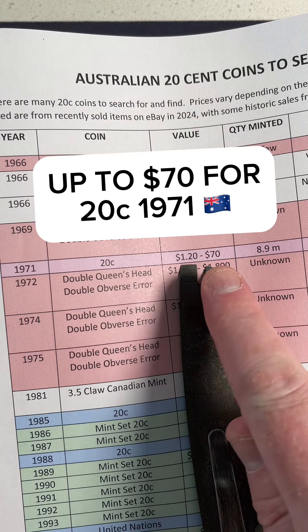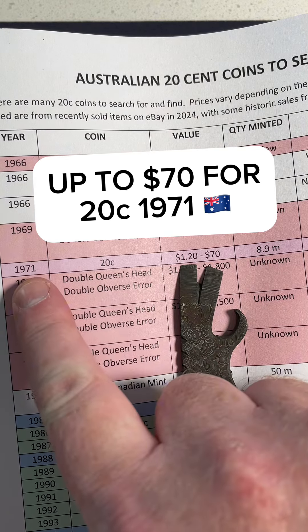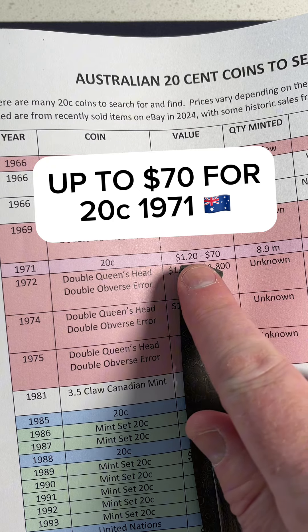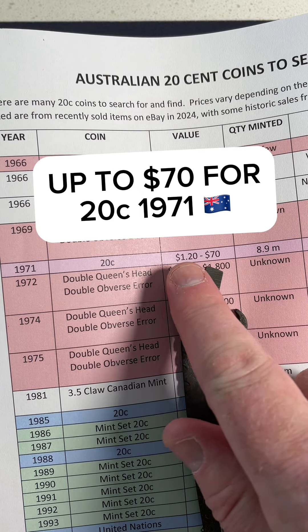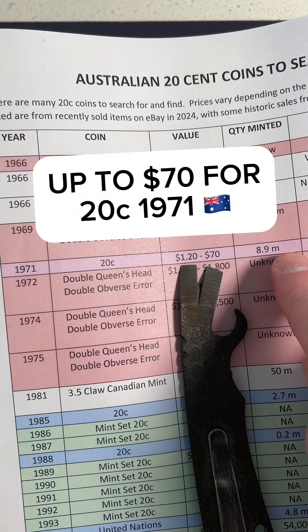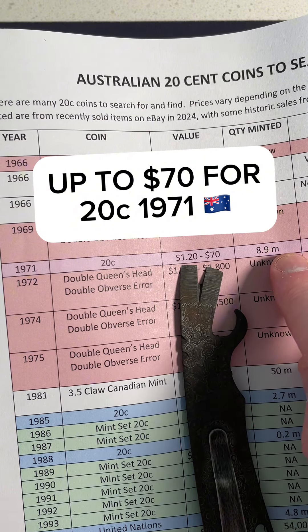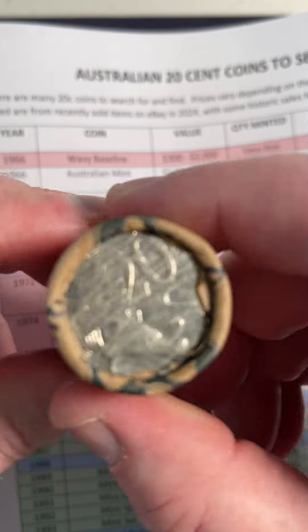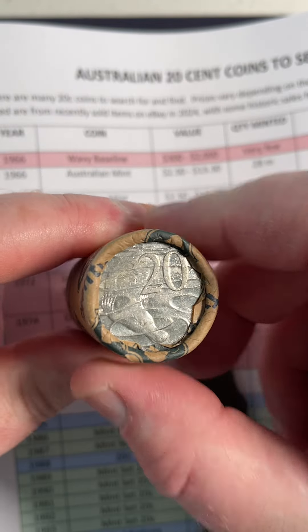Up to $70 for a 20-cent coin from 1971, if it's in perfect condition. If they're in quite worn condition, the lower end of that range is $1.20, up to $70. 8.9 million of those coins were produced in 1971, and that's quite a low mintage for the 20-cent coins, so it is worth keeping an eye out for them.